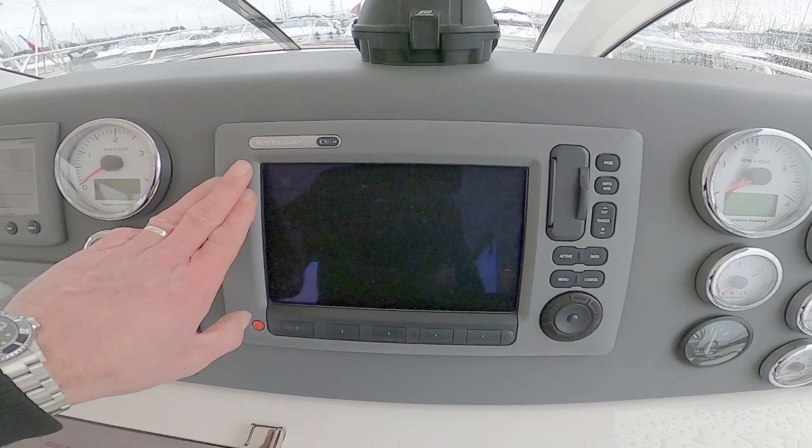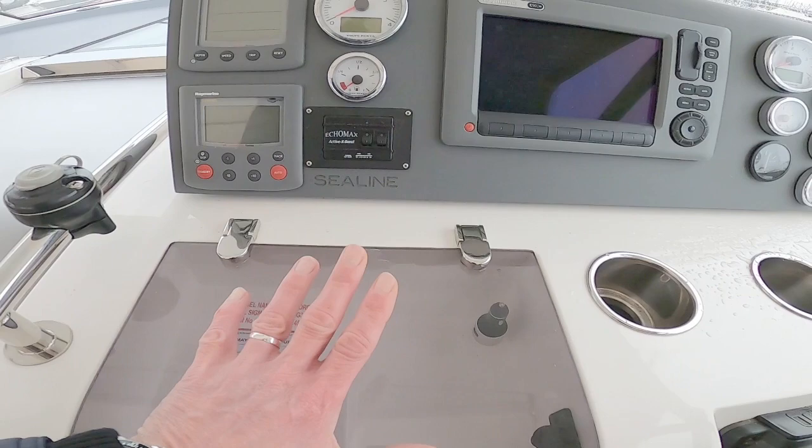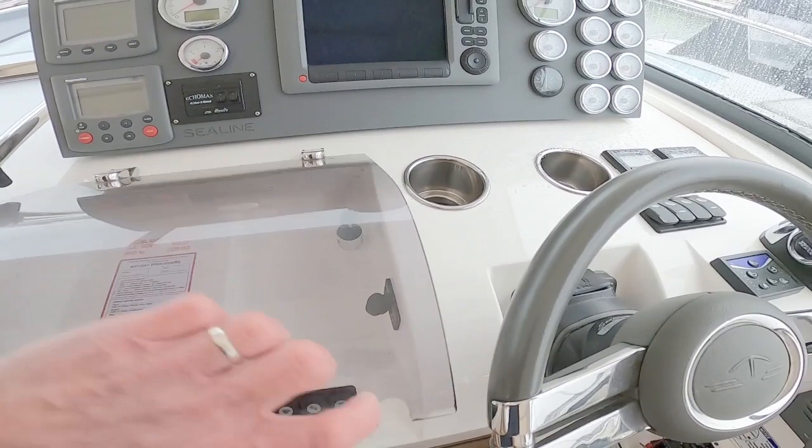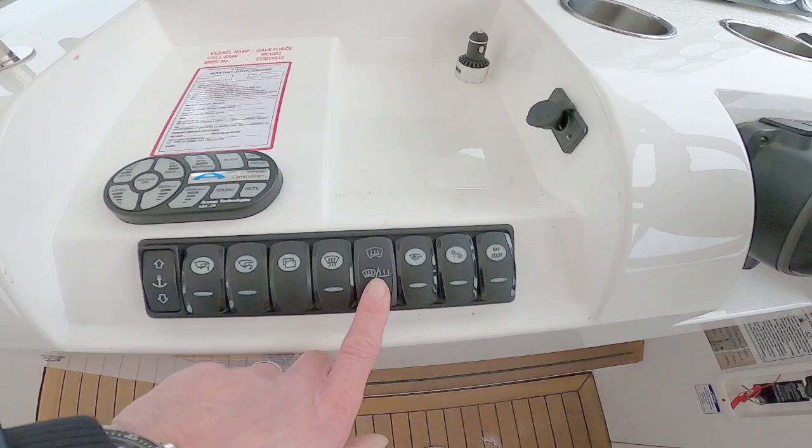Here is the Raymarine chart plotter with radar. You've also got tri-data — that's speed, log, and depth — and an autopilot. Quite unusual on a boat but really practical are cup holders and secure storage so things don't roll around. Under here is the control for the radio and an array of switches.